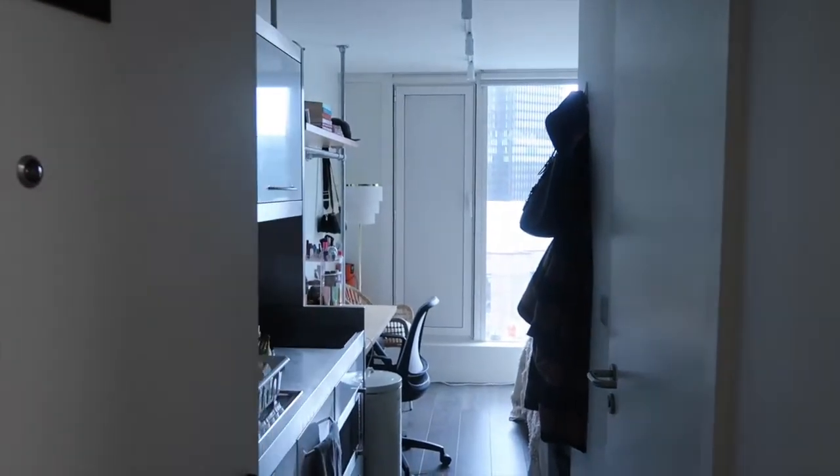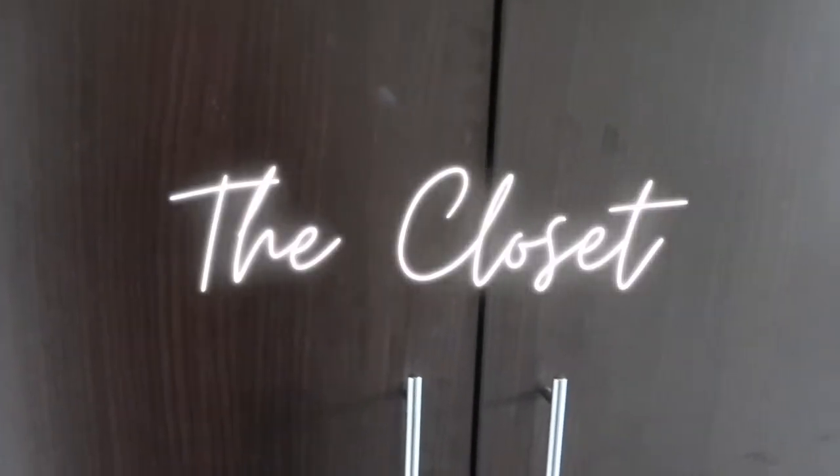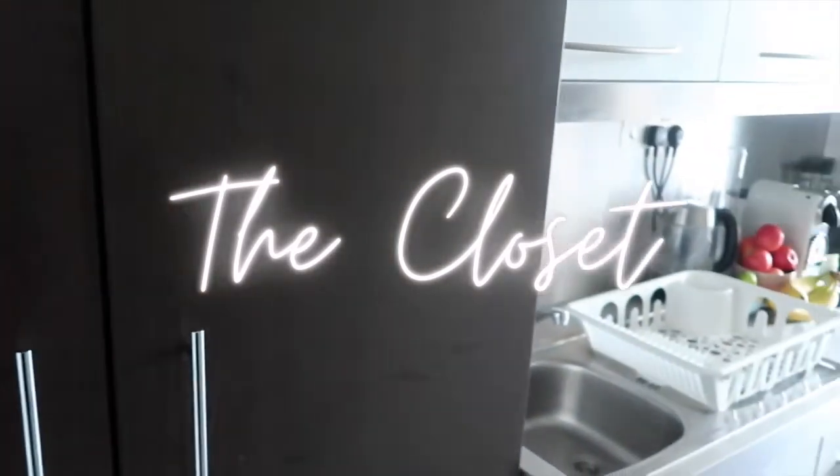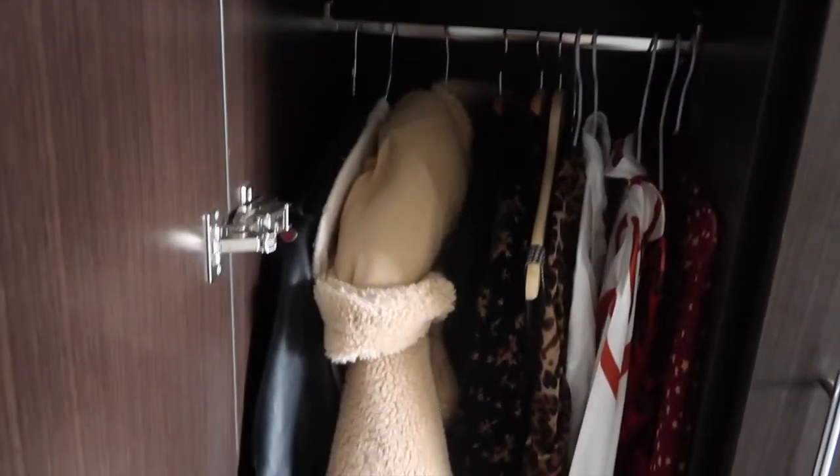When you open the door, this is the first thing that you see. Starting on the left, you have my closet — this came with the studio. It's a two-door closet, and on the left-hand side you have the hanging area. I just have a bunch of coats and dresses and some nicer blouses. On the bottom there is space for more shoes — I think I have four pairs of shoes down here.